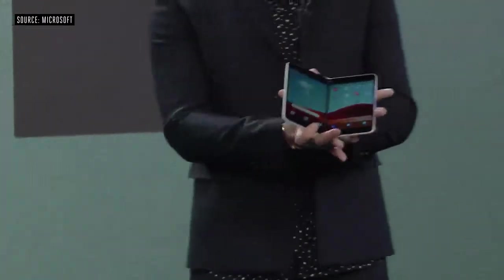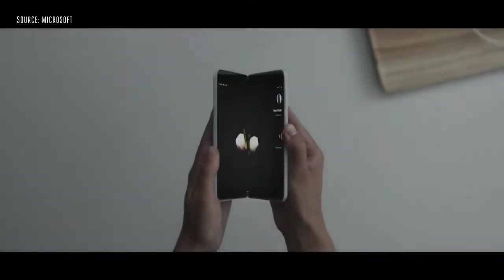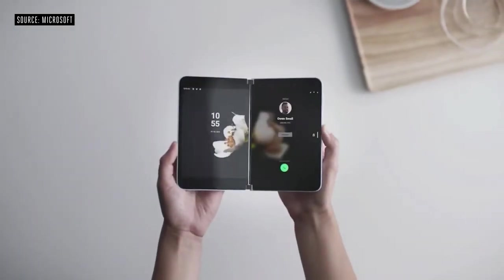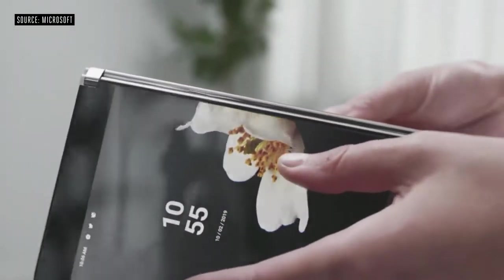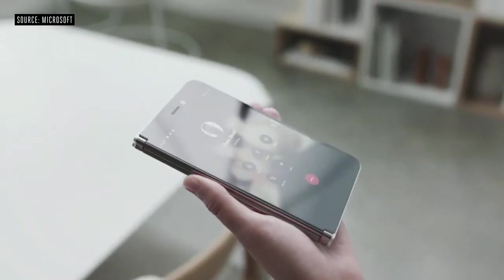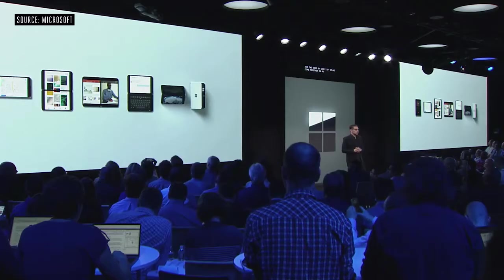This is Surface Duo. The premium fit and finish, the thinness, and all the adaptable postures you saw on Surface Neo are enabled right here by that same 360-degree hinge. The two side-by-side 5.6-inch displays come together in an incredibly powerful way, enabling every single one of the postures you see there.